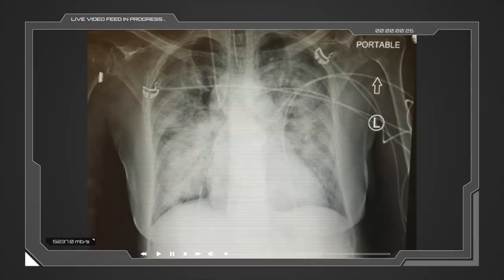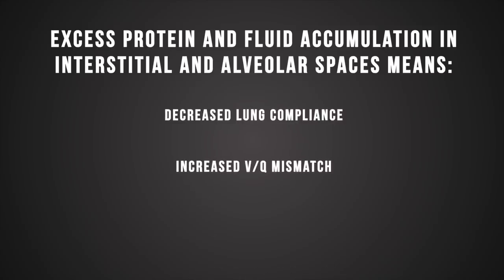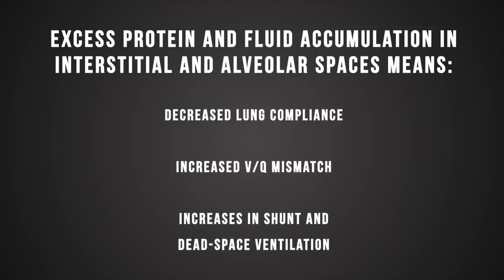ARDS is a clinical diagnosis based on non-cardiogenic pulmonary edema with bilateral patchy infiltrates on chest imaging and a PO2 to FiO2 ratio of less than 300. In ARDS, there's a chaotic inflammatory response within the lungs with damage to the alveoli and surrounding capillaries, which leads to excess protein and fluid accumulation in interstitial and alveolar spaces. That means decreased lung compliance, increased VQ mismatch, and increases in shunt and dead space ventilation. Patients with ARDS are at high risk of mortality, which increases with ARDS severity. Mortality is usually the result of the underlying disease that triggered ARDS rather than refractory hypoxemia.